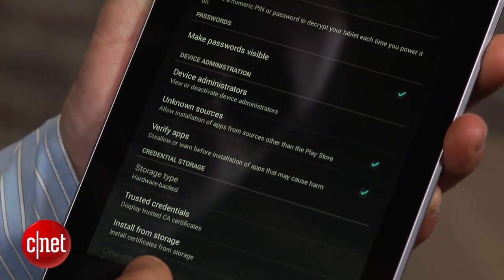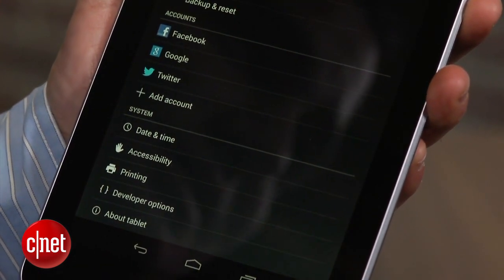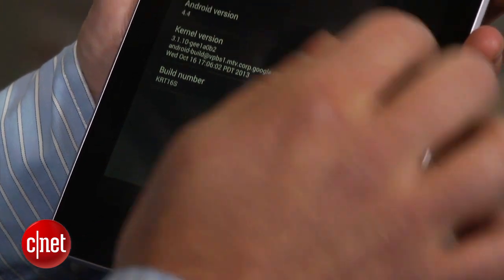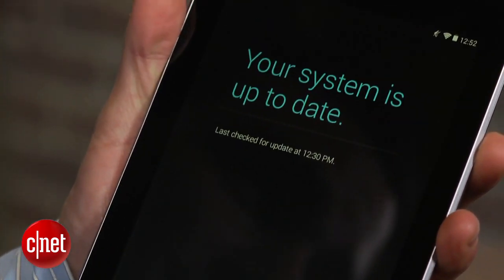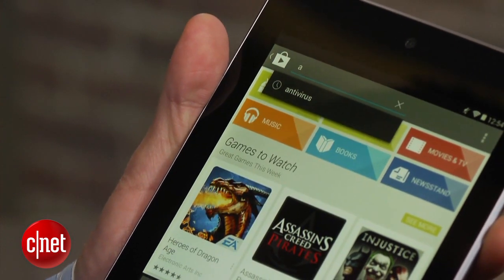While you're in Settings, scroll down to About Phone and check to see if there are any software updates available. Manufacturers, carriers, and Google are constantly pushing out updates with bug fixes, enhancements, and new features that can make your device more secure.